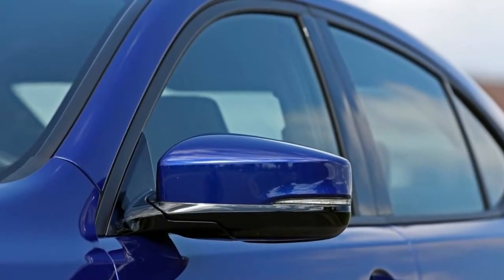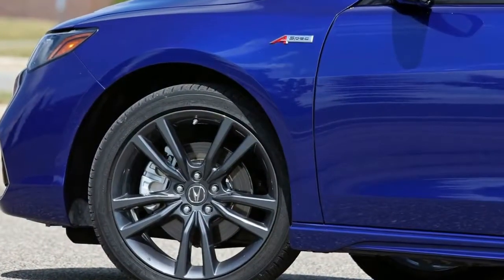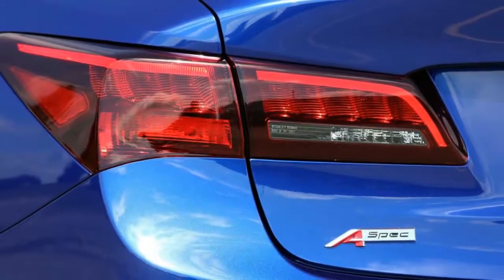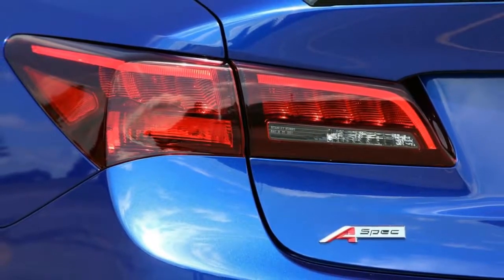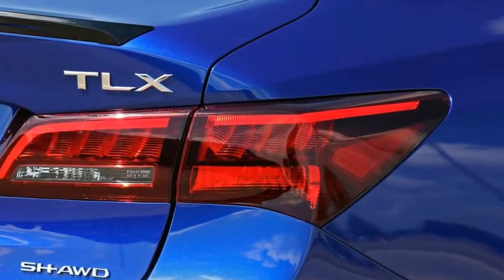The base price of a four-cylinder TLX is $33,950, among the lowest in its class. The V6 starts at $37,150, and all-wheel drive adds $2,000.